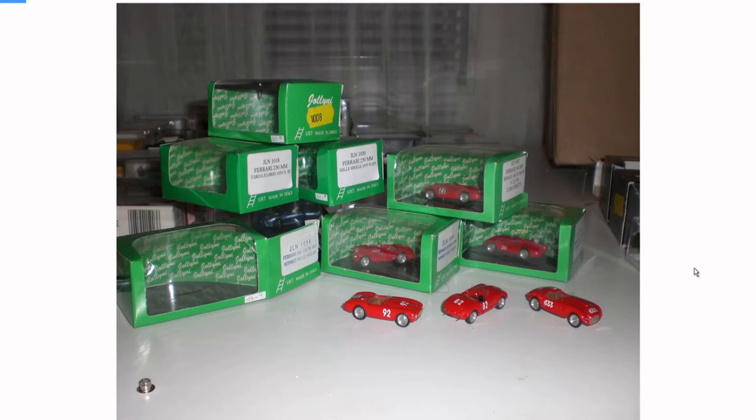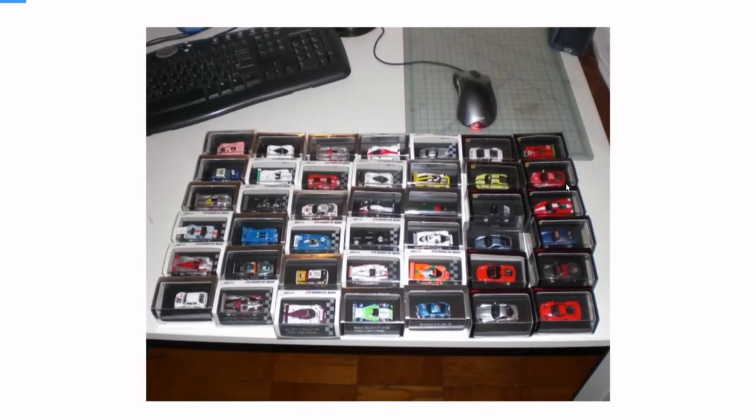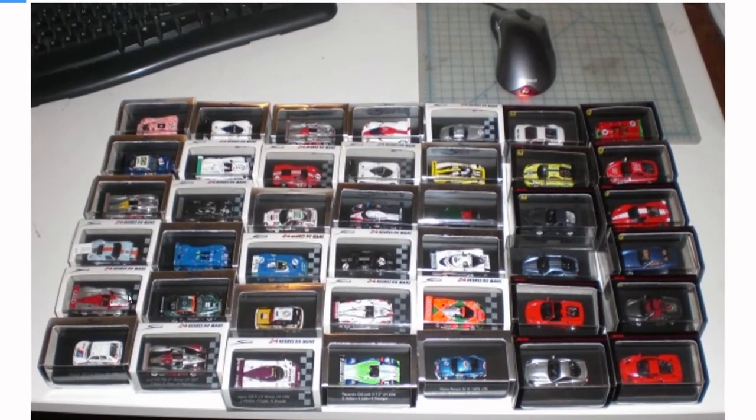I only kept one of them. I sold this one off too — I think this is Mini Champs, Paul's Model Art. I did keep these three. I zoom in on this one — the GT40, that Le Mans one. I sold those; I should have never sold those. Those never come up for sale.